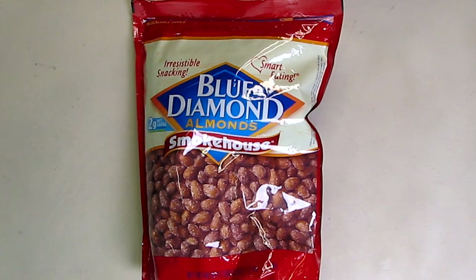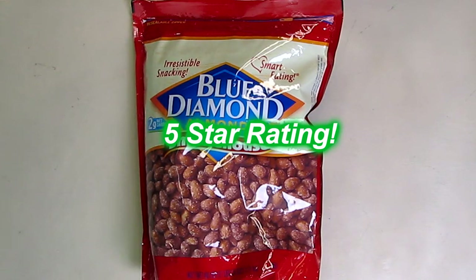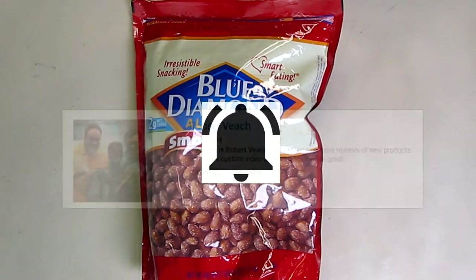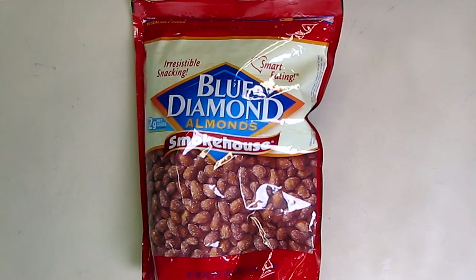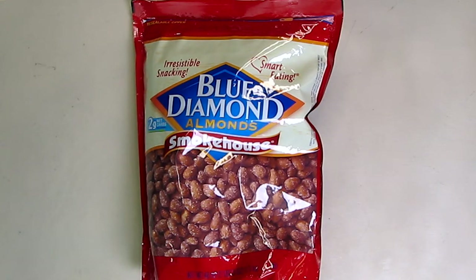Amazon has the best price — you're not going to beat that price. So I'm going to give this product a full five-star rating on my channel. Please remember to hit the subscribe button and the bell icon so you'll be notified of new video uploads. If you like this review, please hit the like button. I hope the information I presented helps you with your buying decisions. Thank you for watching.